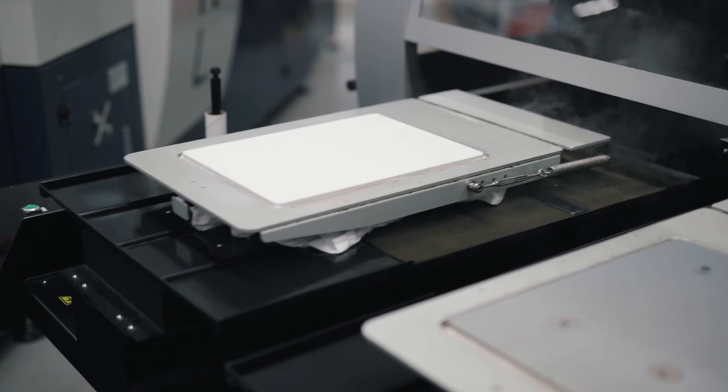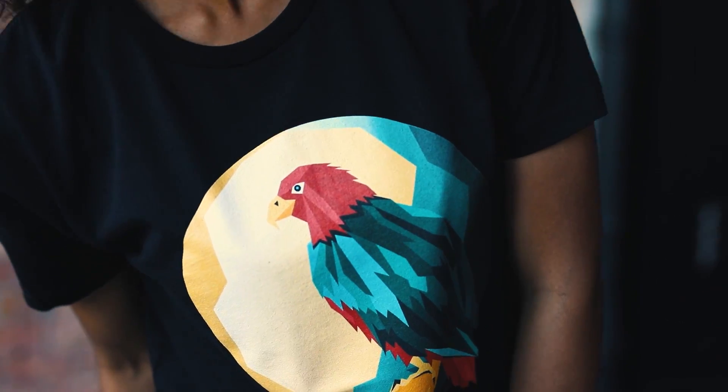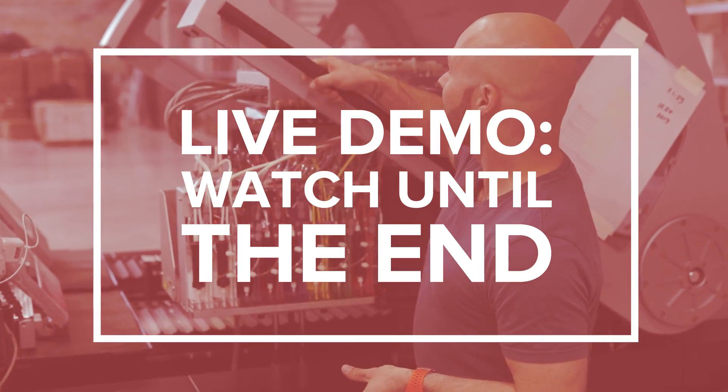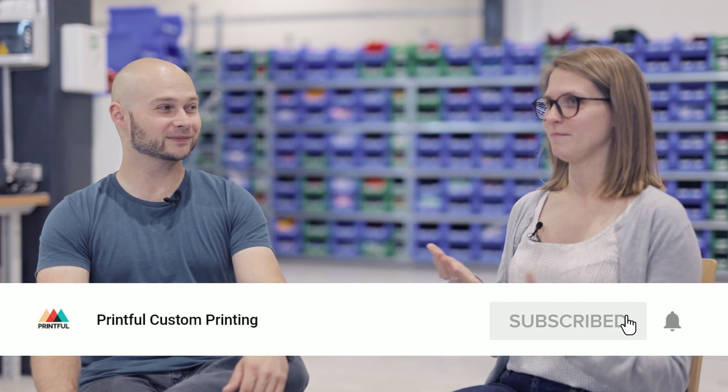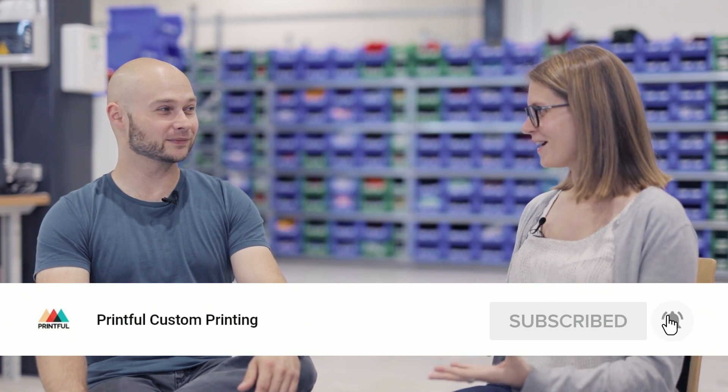For those of you who don't know, we use Kornit machines to print all of our direct-to-garment apparel — think T-shirts, sweatshirts, tank tops, that kind of thing. We'll be talking about the printing process and going over a live demo. Kamil, why don't you tell me a little bit about Kornit — the origin of the company, your brand values, and accomplishments?